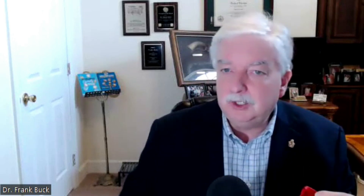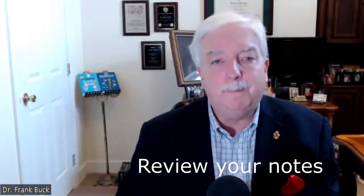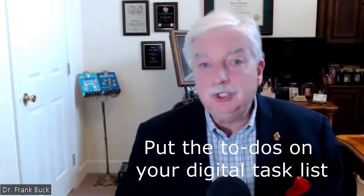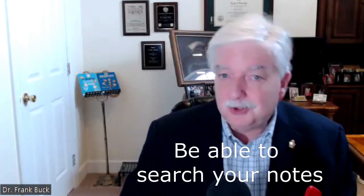Number three: at some point in the day, review what you've written during the day with an eye for what you need to do about what you wrote. Put those to-dos on a to-do list. And number four: you need to be able to search your notes.